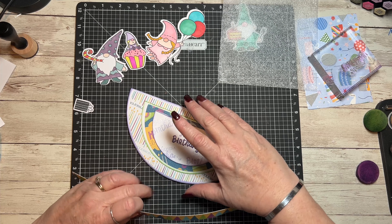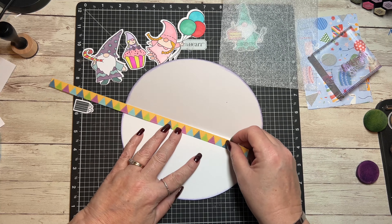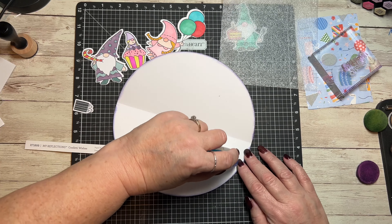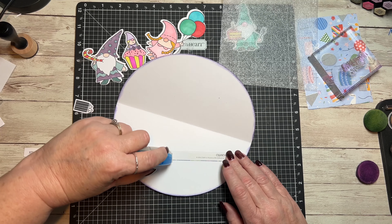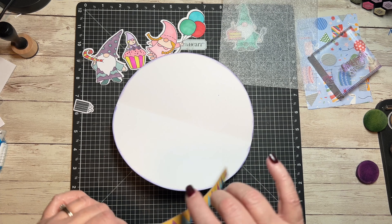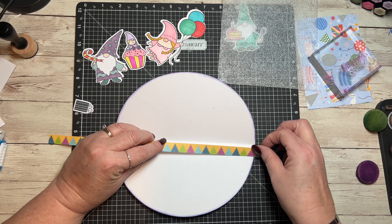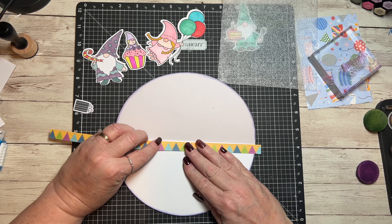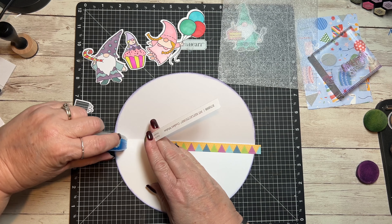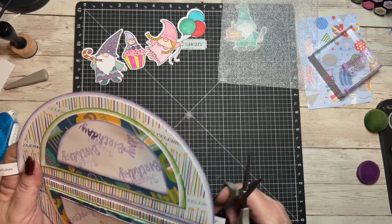I cut these zip strips and I was going to put them across here, but I've changed my mind. I'm going to put them inside, just right along here. I'm going to then trim off the excess — it's easier for me to trim after it's on there versus trying to measure it and trim because it's on a curve. I just need to make sure I'm below that score line. I'll take my scissors and trim.